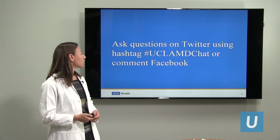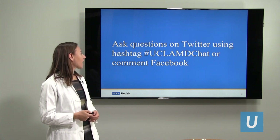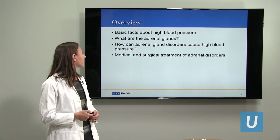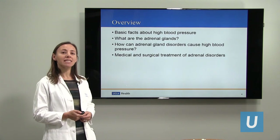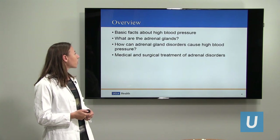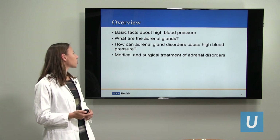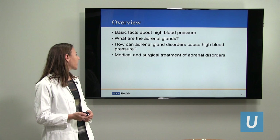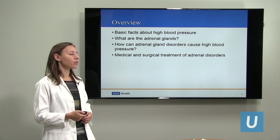Please ask any questions you have on Twitter using hashtag uclamdchat or comment on Facebook. Today we'll be discussing first some basic facts about high blood pressure, then what are the adrenal glands, what is their function and location, how they factor into high blood pressure, and then what are the medical and surgical treatments of adrenal disorders.